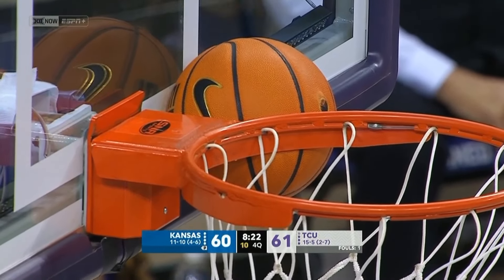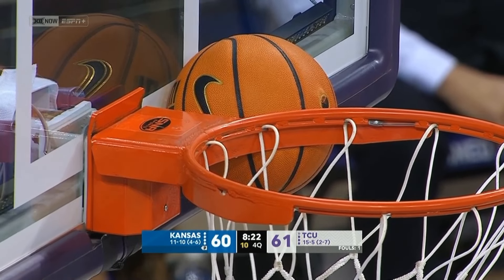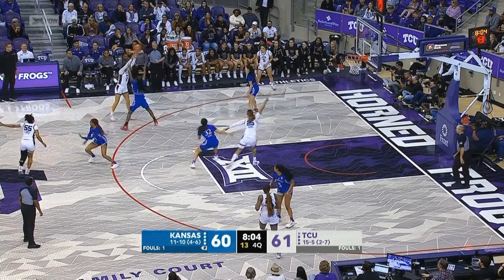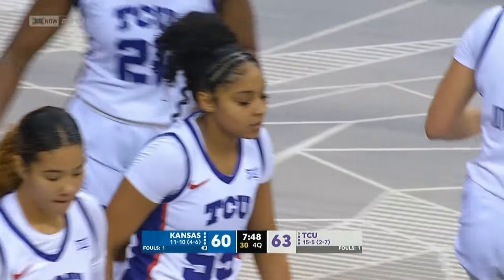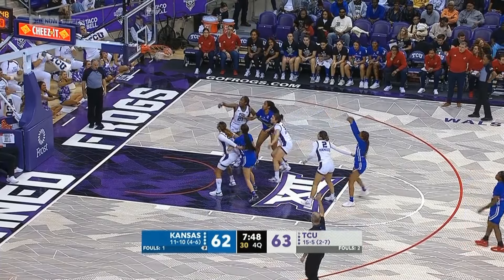Here's Geeter once again with the long three. In between the rim and the entry pass. Harris underneath with the fake, and then able to kiss it off the glass. Blocking foul called against the Horned Frogs. Opportunity. Mayberry one for two.